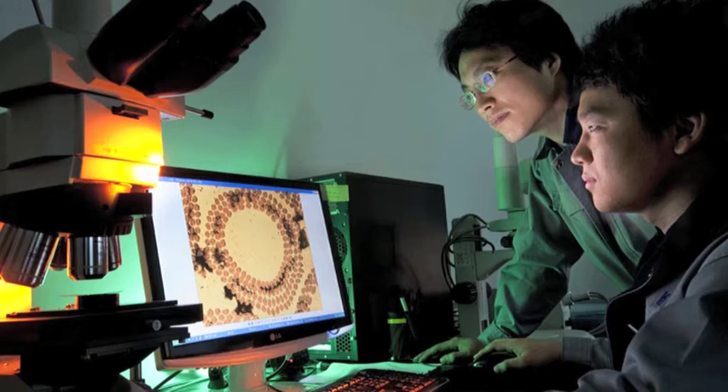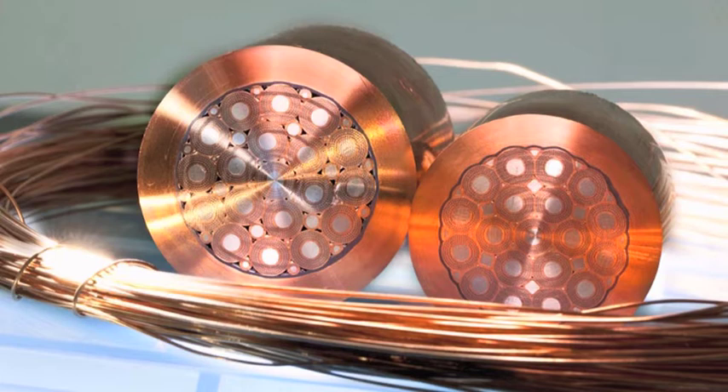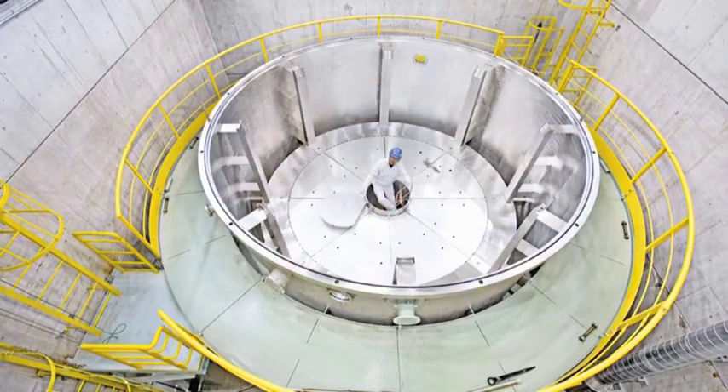far across the seas, manufacturing is in full swing for ITER. The fabrication of superconducting strands for ITER's magnet system is well underway in Korea. In Japan, superconductors are undergoing their first leak testing trials.